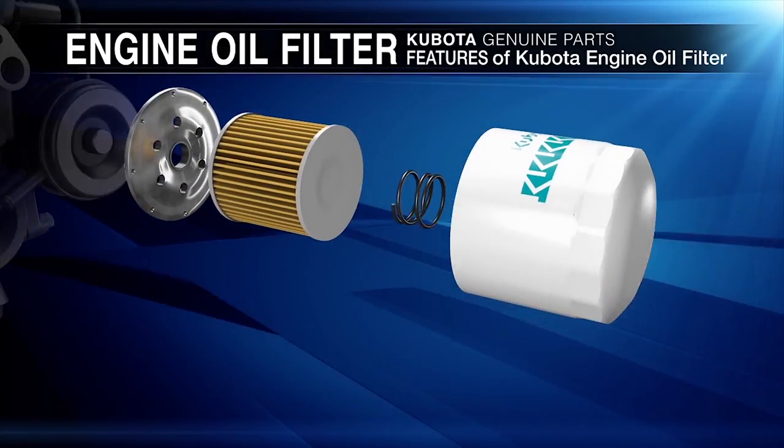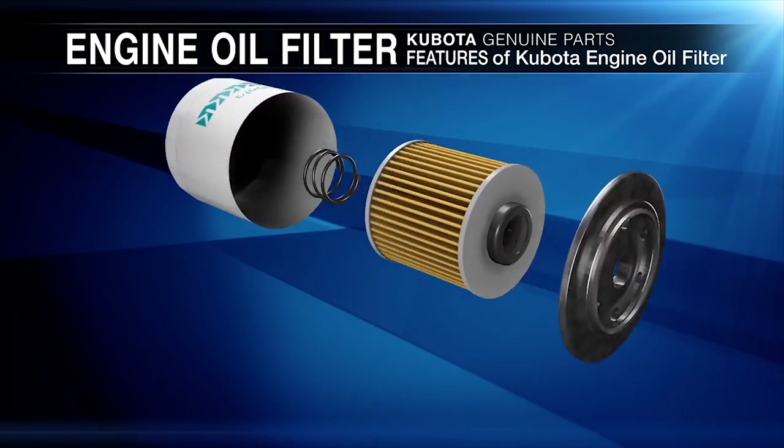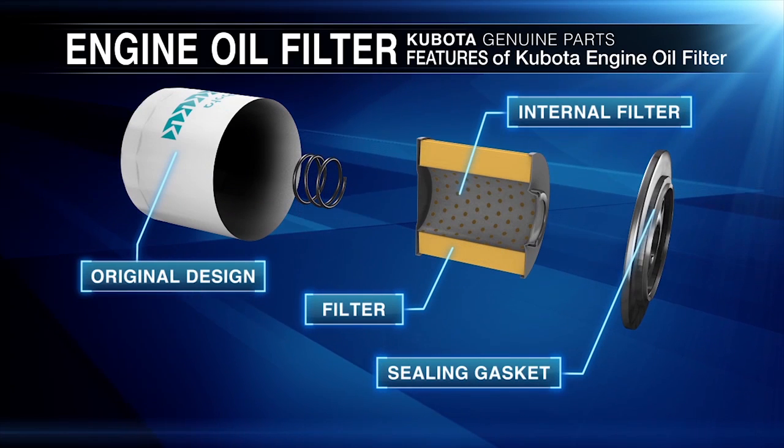Kubota oil filters have three key elements. A sealing gasket made of a compound that reduces oil leakage due to hardening under high temperature conditions.